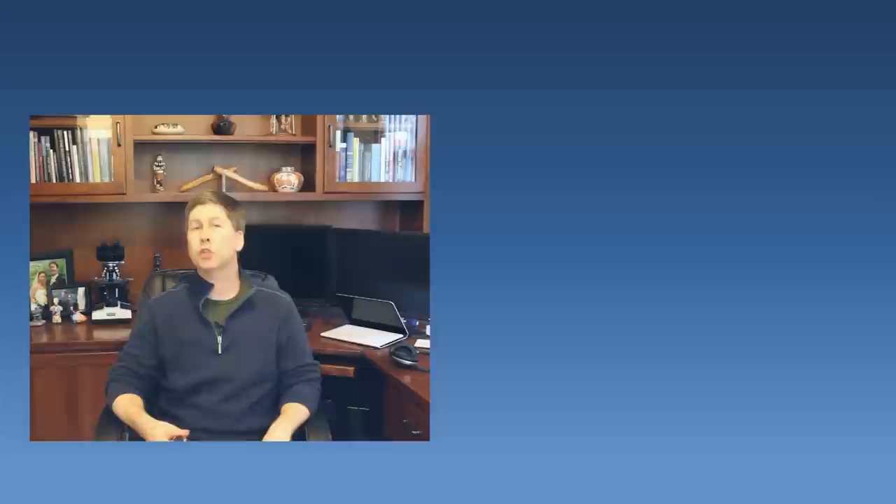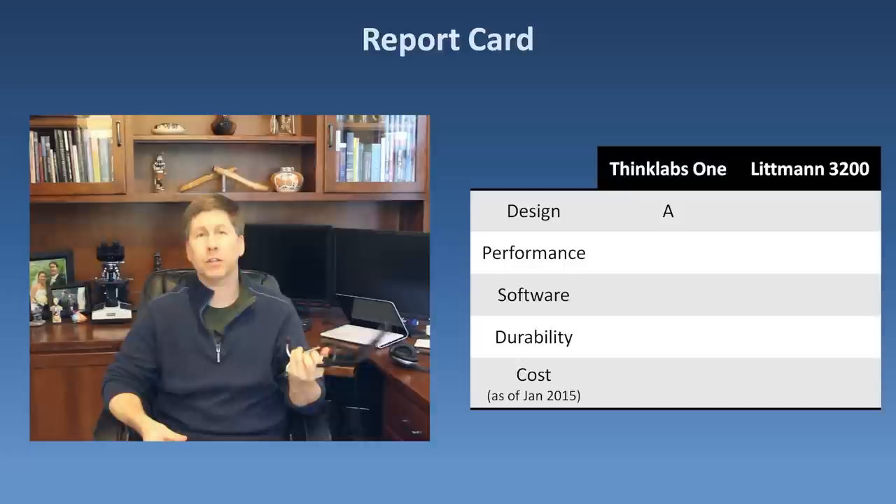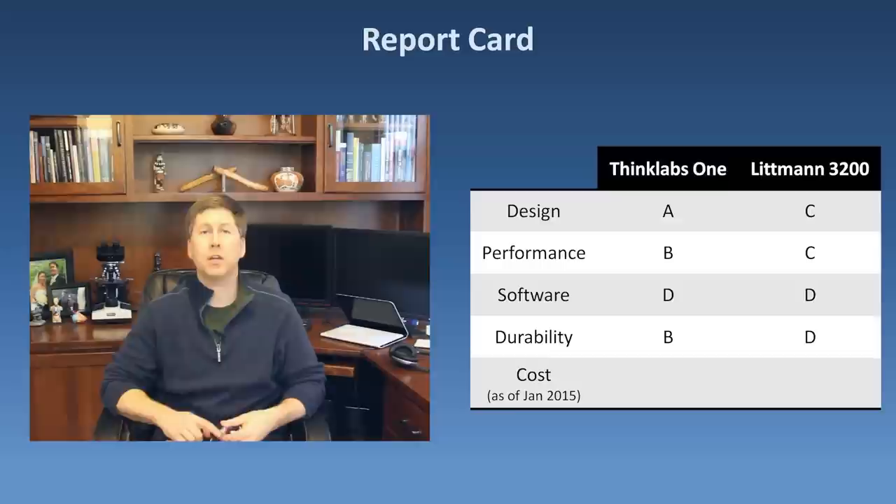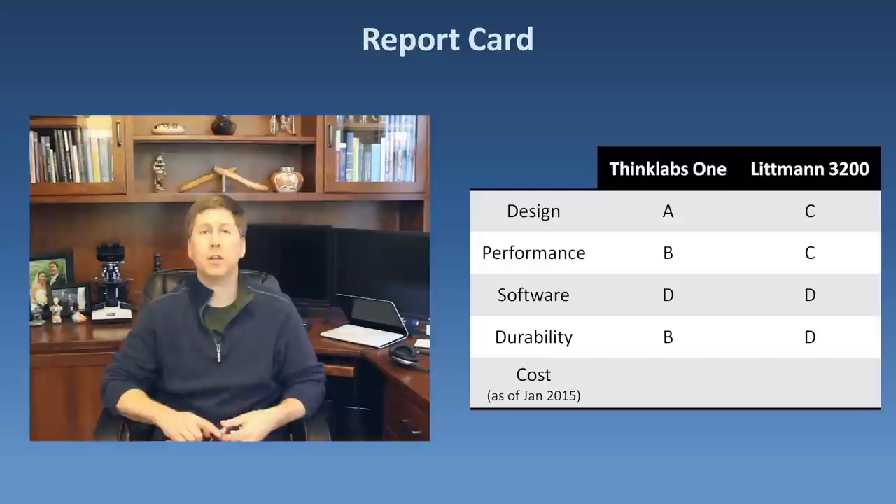Here's the breakdown of how I would score various aspects of the ThinkLabs 1 compared to the Lippmann 3200. For design, the 1's greatest strength, it gets an A, while the 3200 gets a C for looking like a conventional stethoscope. For performance including recording quality, the 1 gets a B compared to a C for the 3200. They both get Ds for their absolutely miserable software. For durability, the 1 gets a B due to the earphones falling apart after a few weeks. The 3200 gets a D due to the display failing after 18 months, which has rendered it practically incapable of recording and playing back sounds — its only real advantage over a conventional scope.